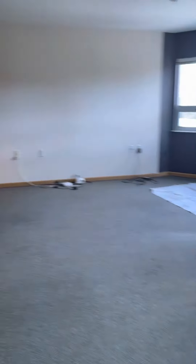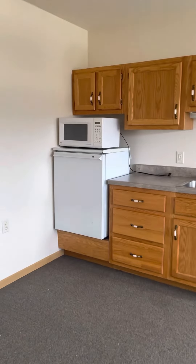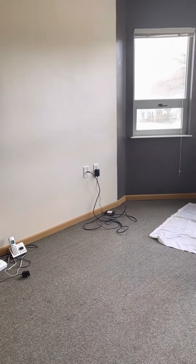If we come back through here, you can see the little kitchen area that you would have with a refrigerator, microwave, and a little cubby for stuff. And that's the studio apartment.